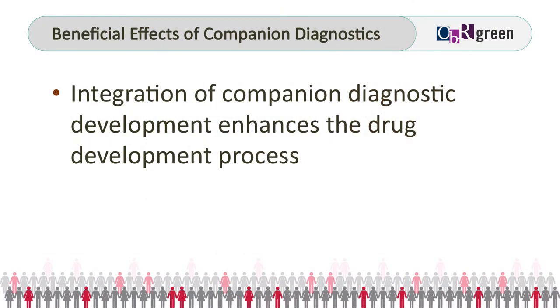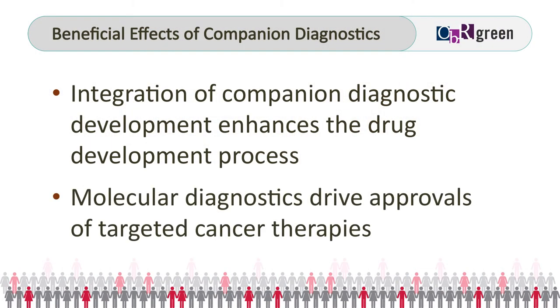Many years later, a rearrangement in a gene called ALK was identified. A company comes in with an ALK inhibitor, targets just patients with ALK rearrangements, enrolls several hundred patients, and gets through the FDA approval process. That's where a companion diagnostic can make the difference between hundreds of patients versus thousands of patients, by identifying who's going to respond and getting a quick path to FDA approval.